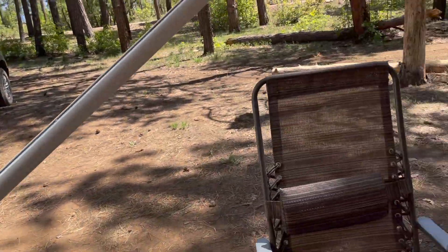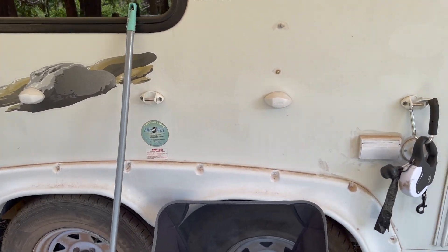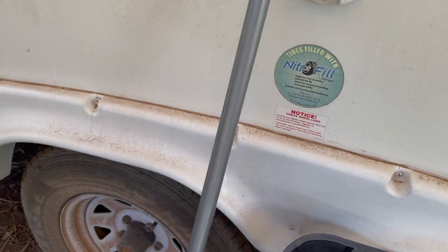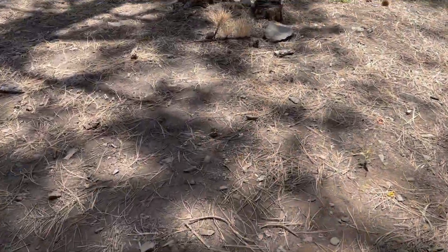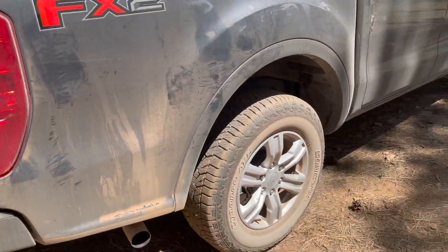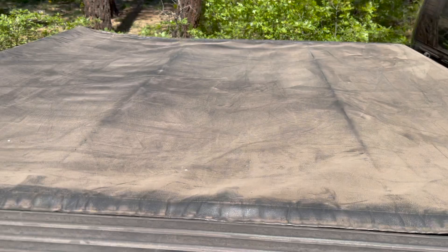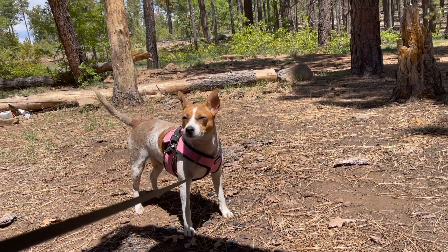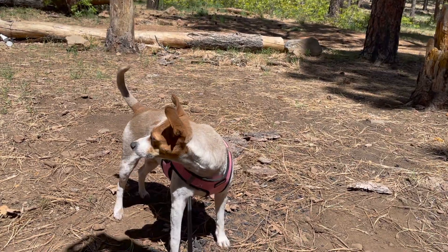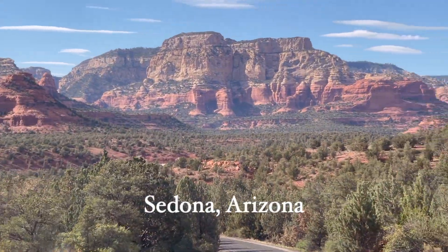When you are out boondocking in these areas, one of the things you have to get used to is the amount of dust that accumulates on every single surface. Look at these tires. Look at Steven's truck — he just washed it. Look at the bed cover. Jasmine, come over here. How did you get so filthy?